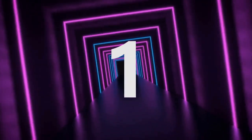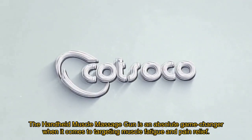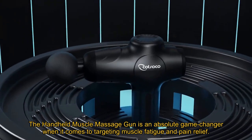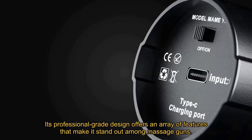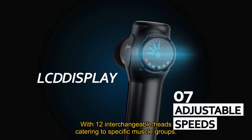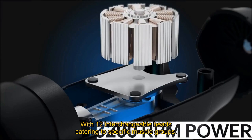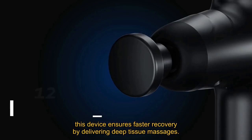Number 1. The Handheld Muscle Massage Gun is an absolute game-changer when it comes to targeting muscle fatigue and pain relief. Its professional-grade design offers an array of features that make it stand out among massage guns. With 12 interchangeable heads catering to specific muscle groups, this device ensures faster recovery by delivering deep tissue massages.